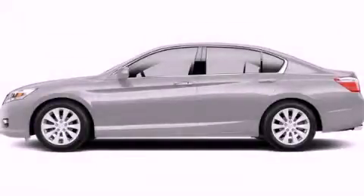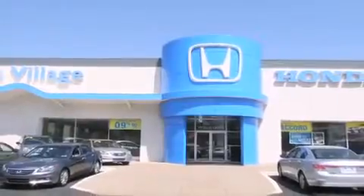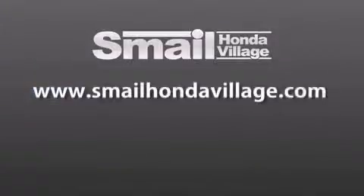Contact us today to arrange your test drive. Smale Honda Village is conveniently located at 5043 Route 30 East in Greensburg. We are less than a half a mile from the Westmoreland Mall. Contact us today to find out about our financing specials and leasing offers, and make sure to visit us at SmaleHondaVillage.com.